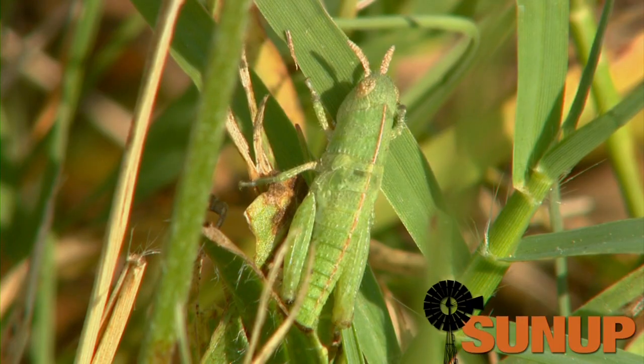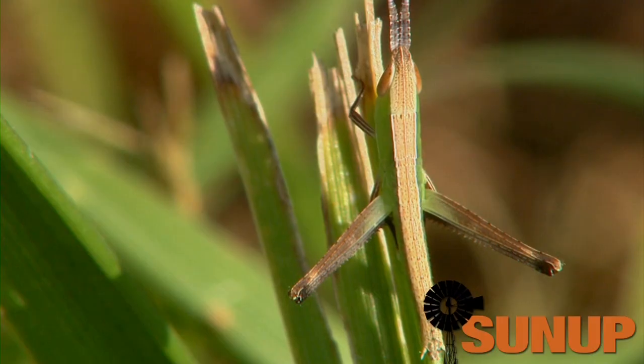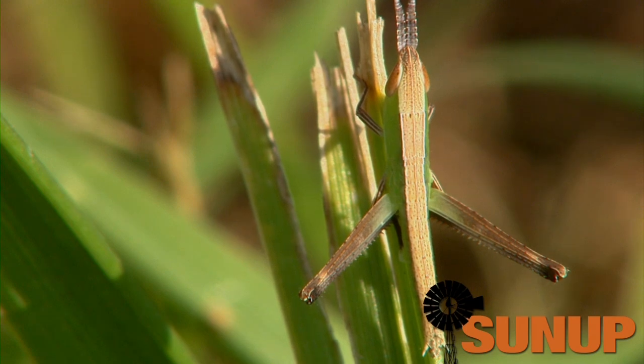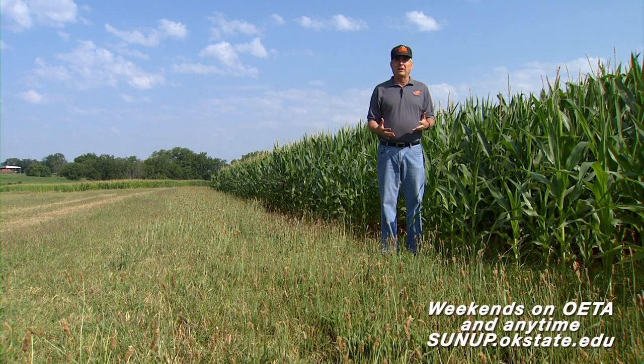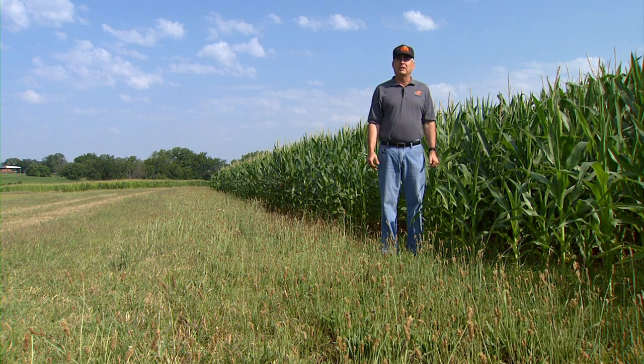So if you're going to treat them yourself, experts say to get started now. If you're seeing small grasshoppers, now's the time to take care of them. And if you don't take care of them really soon, you might as well wait until next year and hope Mother Nature helps you out.